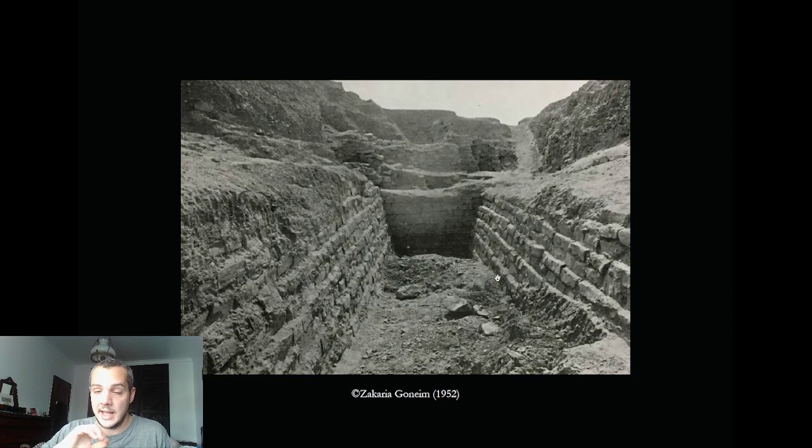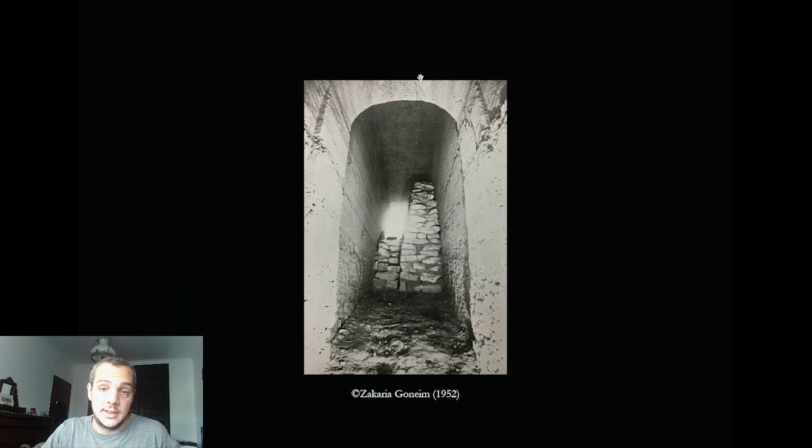This is the entrance to the substructure — you can see there's a lot of rubble and stones, all of which Goneim excavated to enter the actual burial chamber. Notably, there is an arch here — an arch in ancient Egypt in the Third Dynasty, just saying! This was thought to be a sealed door, but Jean-Philippe Lauer suspected it was actually a later ceiling added afterward, so it was probably not original.